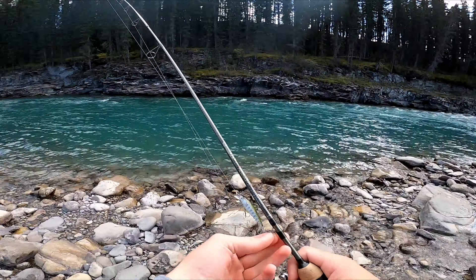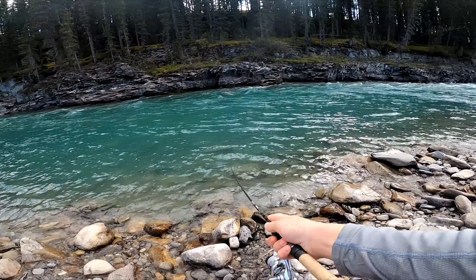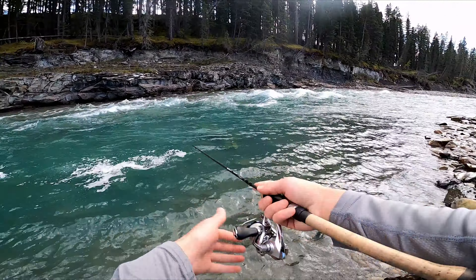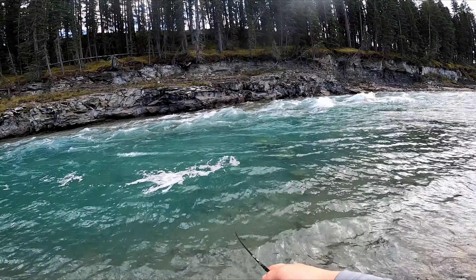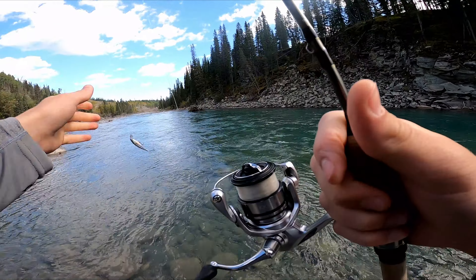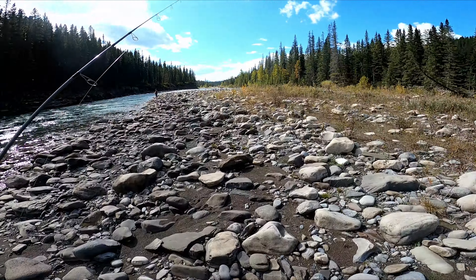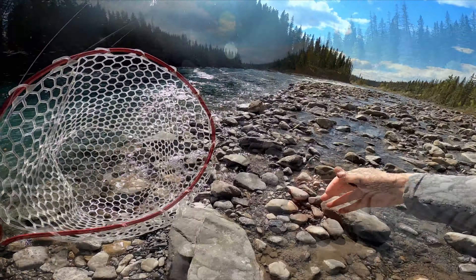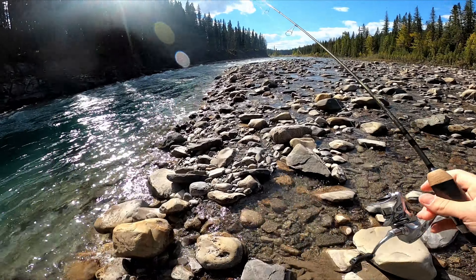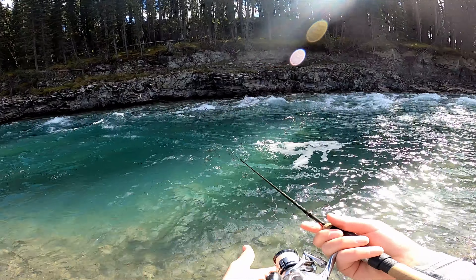Just another gorgeous looking spot on this river — beautiful. I'm going to switch up. I'm going to put on my go-to finesse trout lure because they don't seem to be biting the jerkbait right now. I tied on a small anti-zoptera and see if I can get one to bite on this.